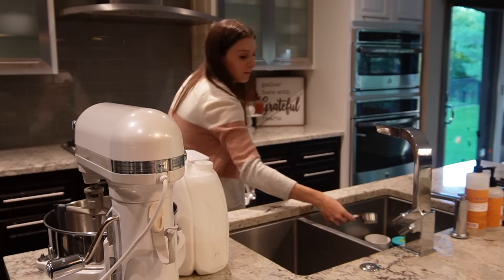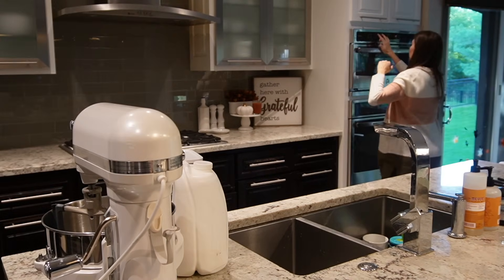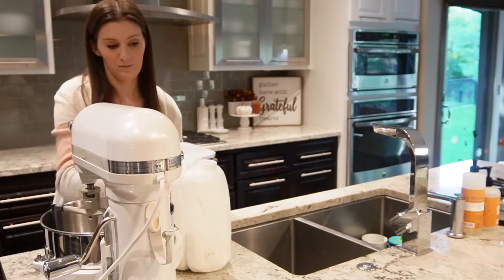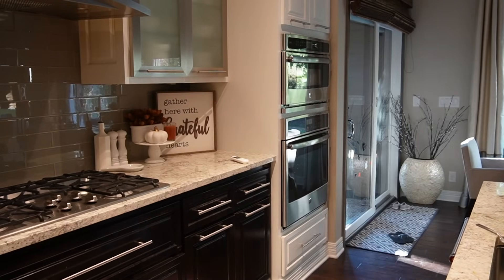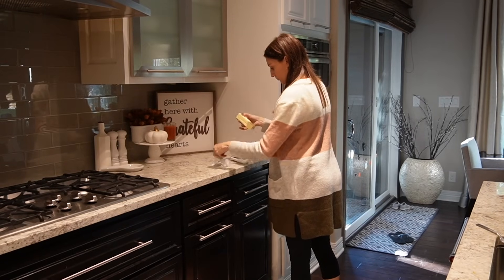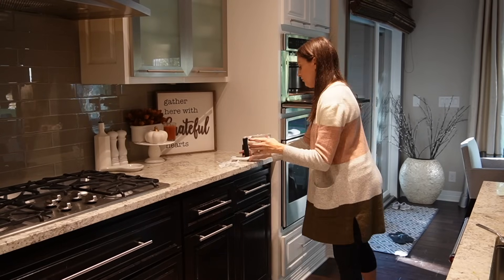Today I am feeling cozy, feeling the fall vibes over here and going to make one of my husband's favorite dishes. He is obsessed with cinnamon rolls. He doesn't necessarily love when I make recipes that have a unique spin on things, but I'm making pumpkin cinnamon rolls. They sound really good to me and fit in the spirit of what I'm feeling right now.